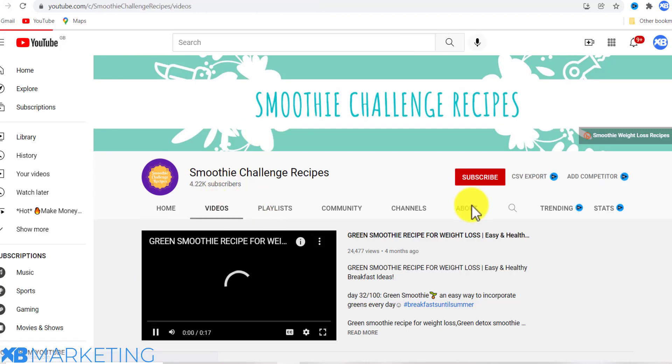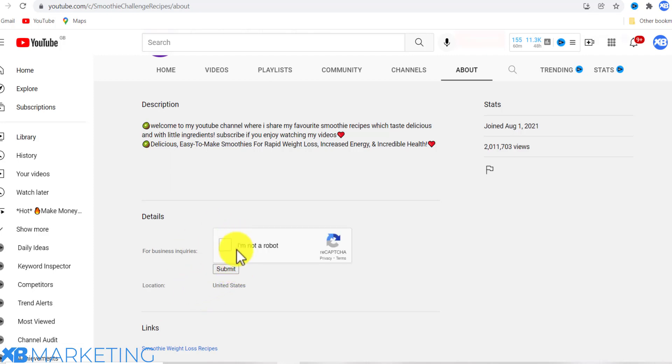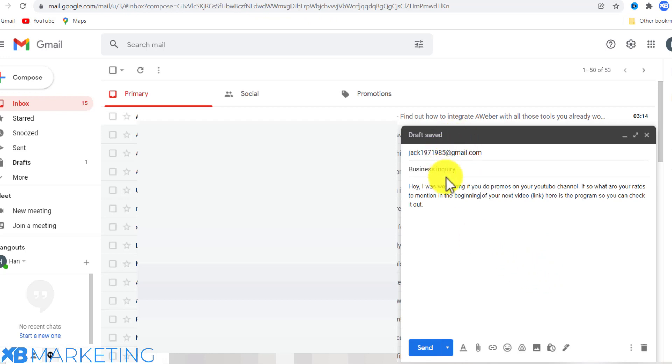Once you're on the channel, head over to the About section and see if they have an email listed. They do have an email here, so you click to complete the CAPTCHA and copy their email. Then you go to your Gmail and paste in their email address.